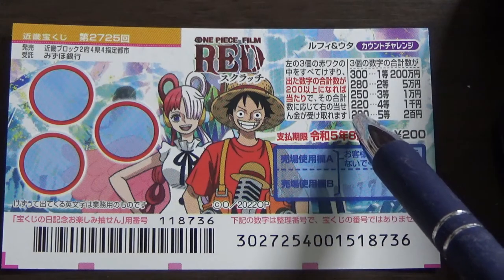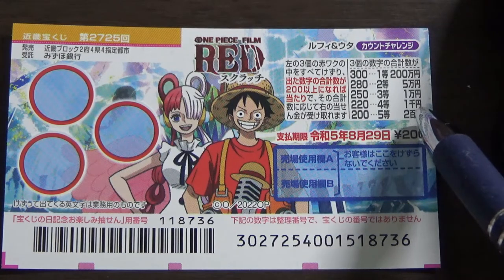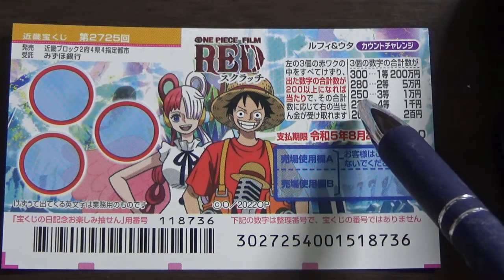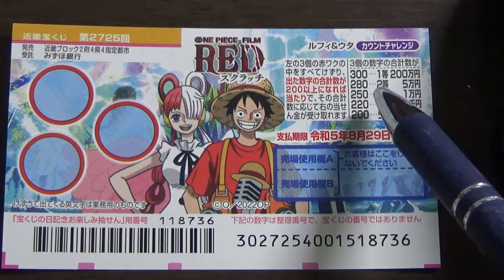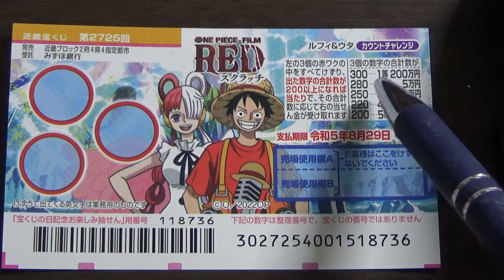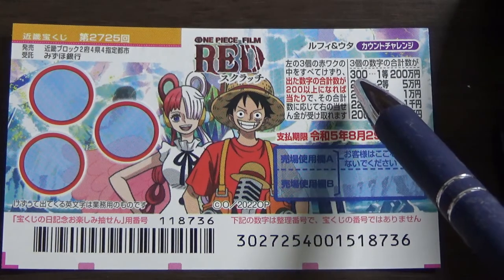If you have a sum of 220, that is the fourth prize — that is 1,000 yen. If you have 250, that is the third prize, that is 1,000,000 yen. If you have a sum of 280, that is the second prize — you win 5,000 yen. And if your sum is 300, you win 200,000 yen.